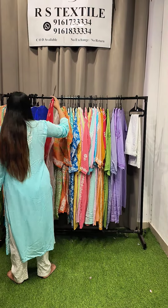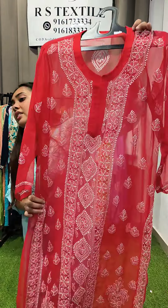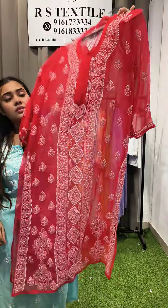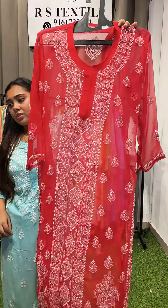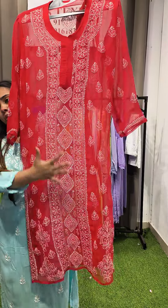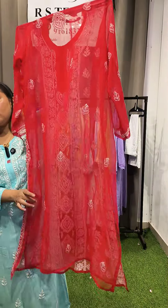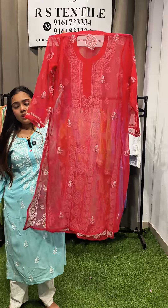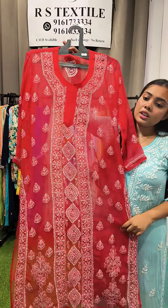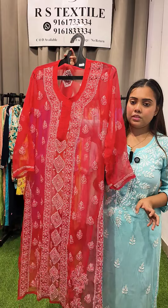Another straight georgette kurta in red — completely heavy all over. Huge work on the front, full work on the sides and hands with multiple bootas, and 100% work from top to bottom edge on the back. Priced at just ₹650, sizes 36, 38, 40, and 42.